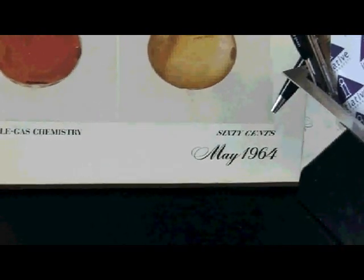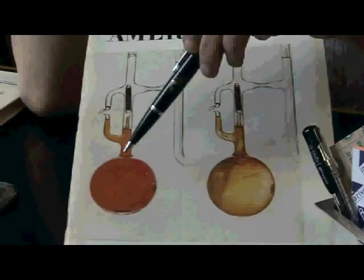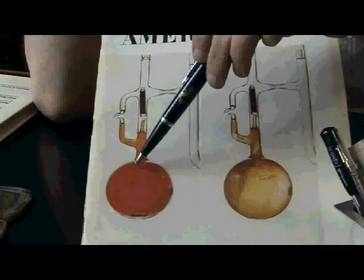He did his experiment, I think, in late 1962 or perhaps early 1963, and this was published just over a year later. And these are two pictures — this is the experiment, before and after.